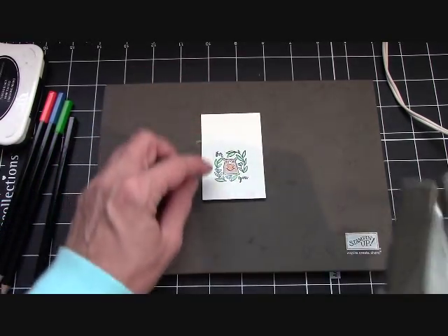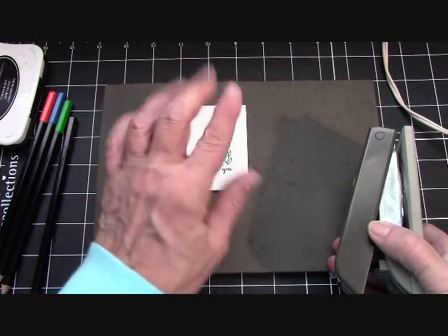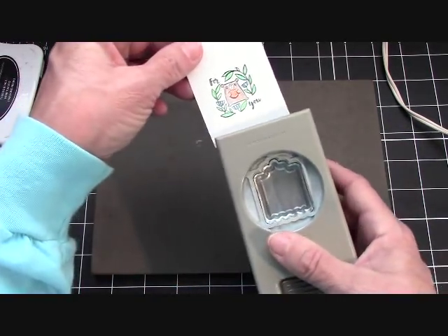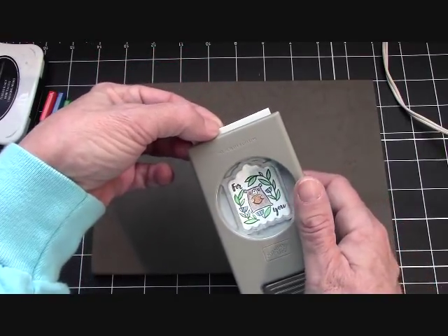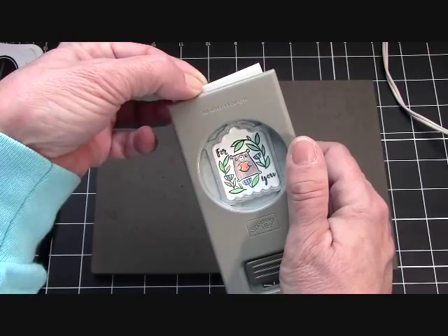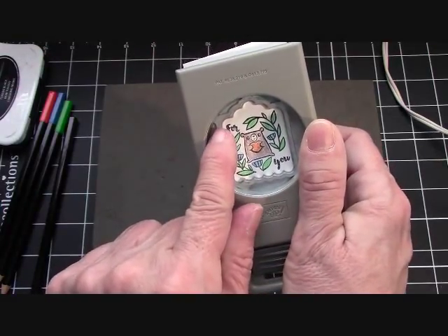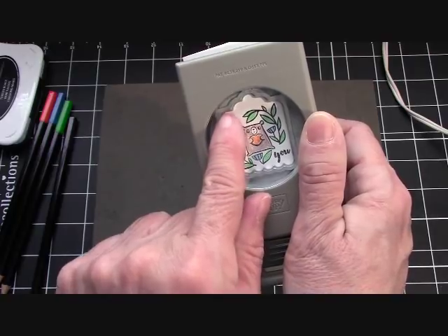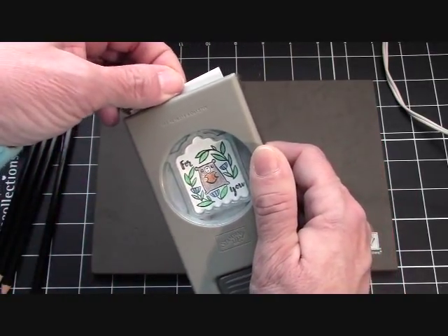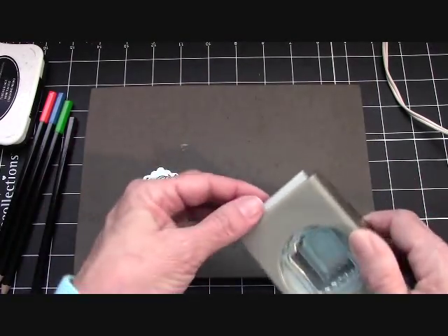Now watch this punch — see how the corners kind of curve in just a little bit? Watch when I add this. You put the beginning of the 'F' there and that curve, and the leaf there — you have a perfect punch. It's beautiful! Just a fun little element.